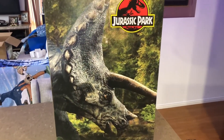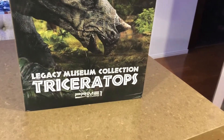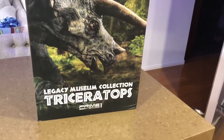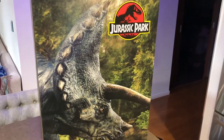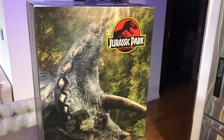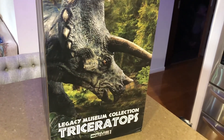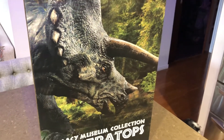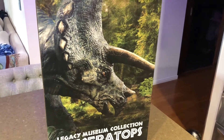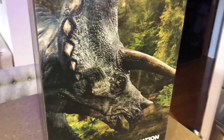All right, here's the art box — very nice. So Legacy Museum Collection, the Triceratops. This is 1:15 scale and this thing's heavy, it weighs 12 kilos. I'm looking forward to getting this out of the box, should look really nice. Triceratops is one of my favourite dinosaurs. Absolutely loved him in Jurassic Park. So yeah, let's crack it open and we'll have a look.